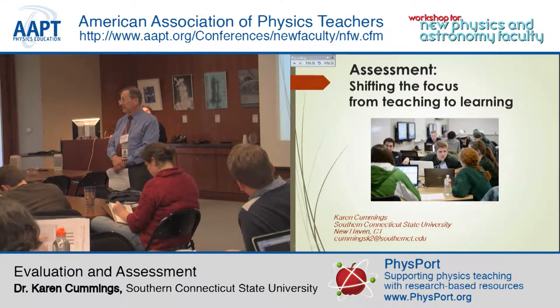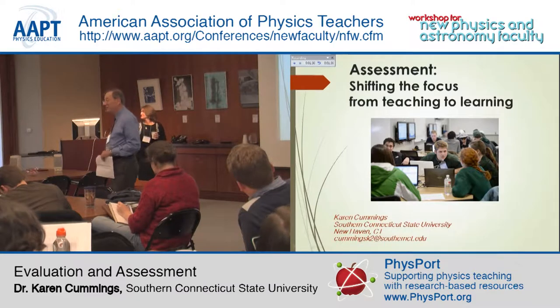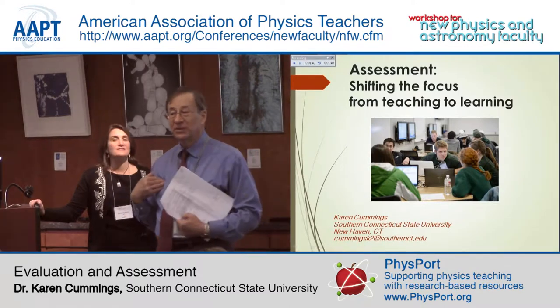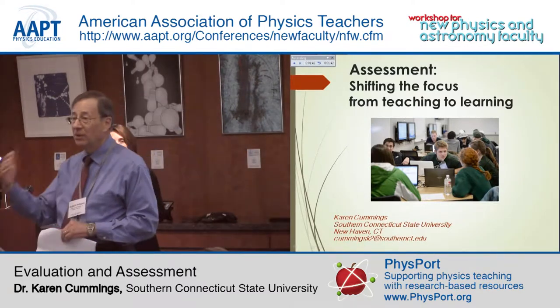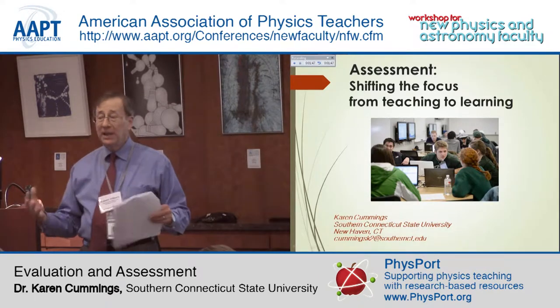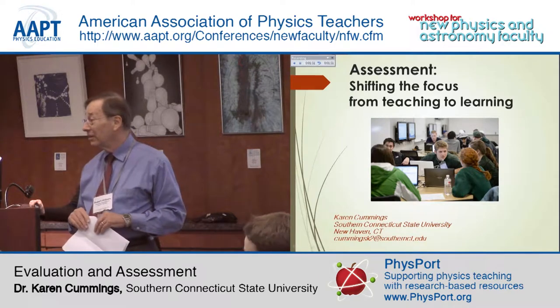Something that none of us have any formal training in whatsoever, but just a little bit of knowledge will put you way out ahead. You really can both serve yourself and your students well, but also help your institution — either at the department or institutional level — really come to grips with this issue of how do you determine what students are actually learning or not.